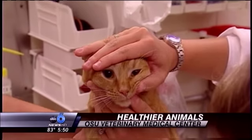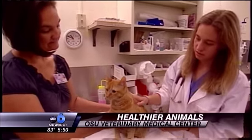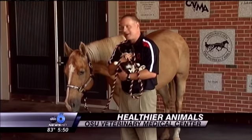The Ohio State College of Veterinary Medicine has graduated more veterinarians than any other school in the country. And the Ohio State Veterinary Medical Center houses three separate hospitals — one for companion animals, one for farm animals, and the Galbraith Equine Center.